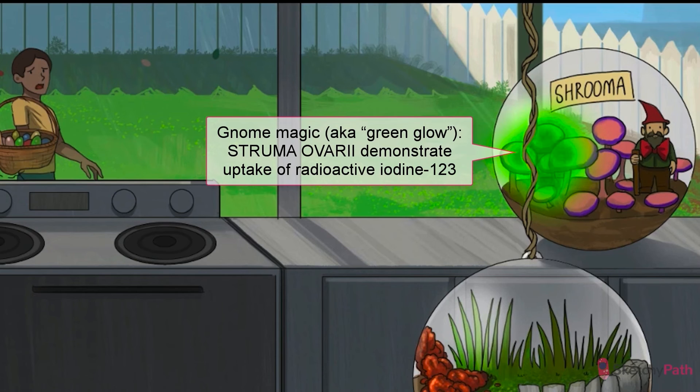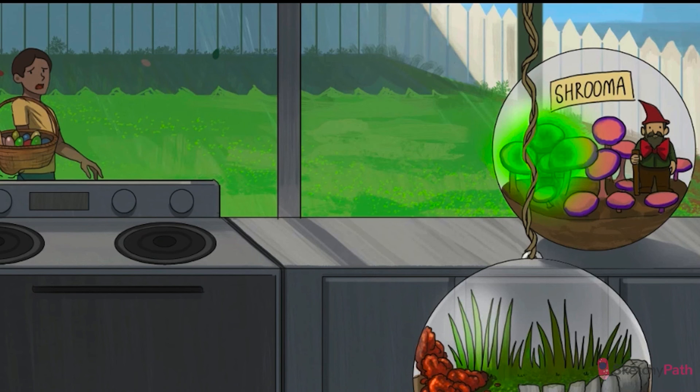Radioactive iodine I-123 is often used for diagnosis, kind of like how a hormone-secreting thyroid nodule will show elevated uptake of I-123. If you see uptake of I-123 in the ovaries, you've got struma ovariae.